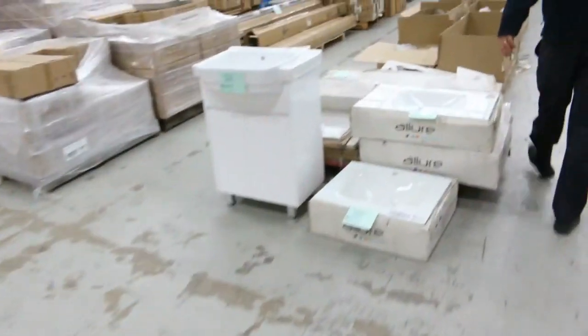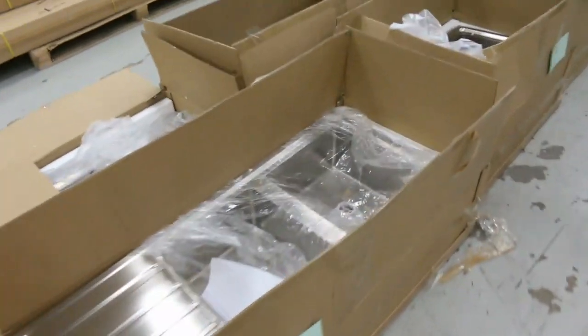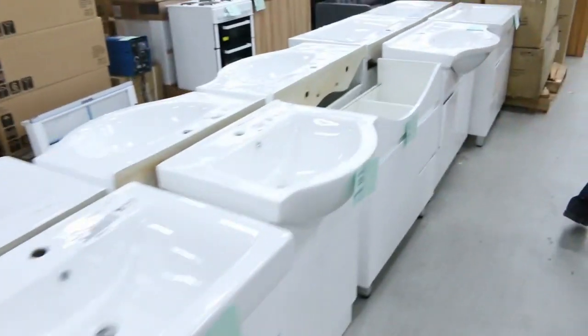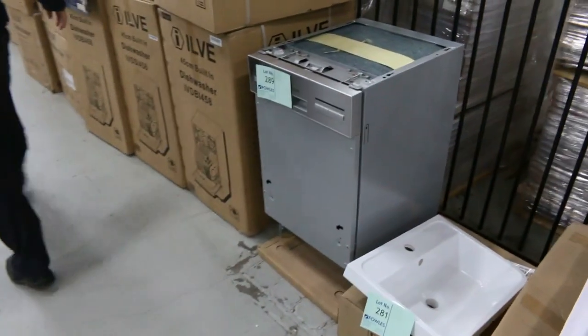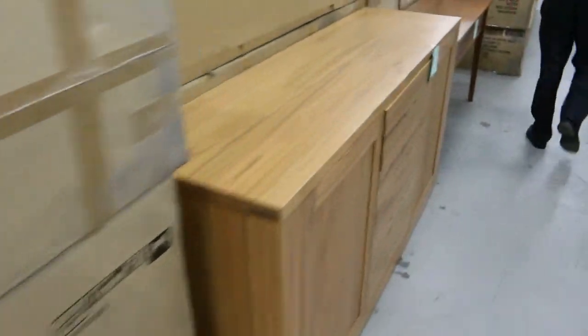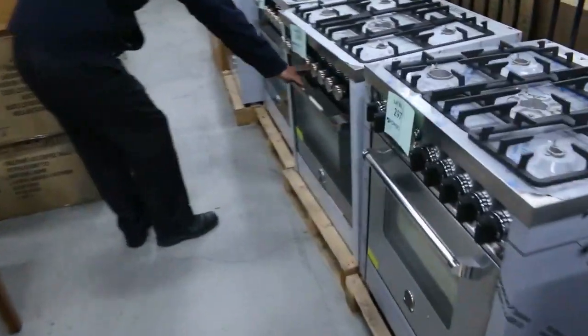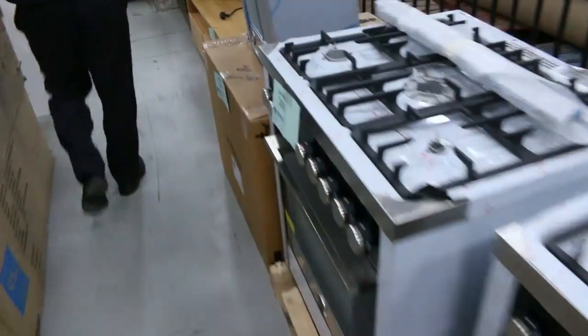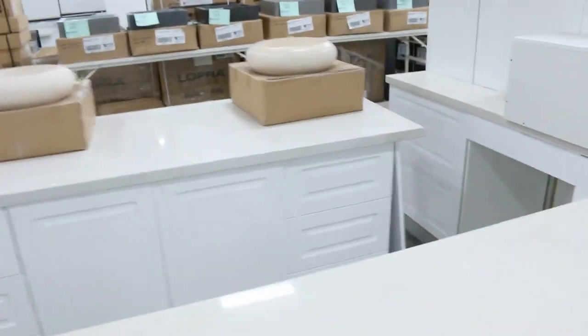Moving through — wall mirrors, some beautiful sinks here, heaps and heaps of sinks, freestanding vanities, some Ilvy dishwashers — little Ilvy 45cm dishwashers. More wine fridges, more furniture, more freestanding cookers. Have a look at these beautiful Italian gas cookers — absolutely beautiful. And complete kitchens — we've got heaps, mountains of complete kitchens.